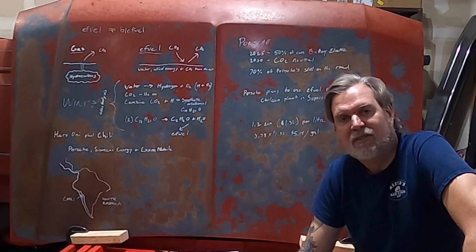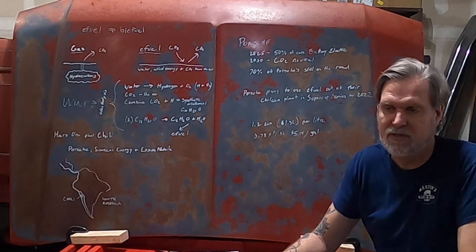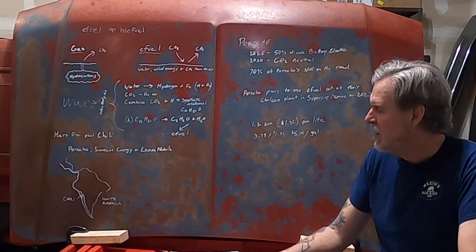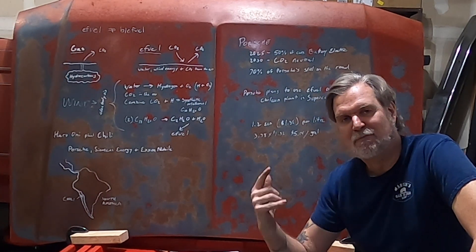That's it, guys. I really hope you enjoyed this video on eFuel. I hope it enlightened you a little bit on how it works, what's going on with Porsche, and what we can look forward to. We'll keep you updated as Porsche continues to work on this and see what happens with the 2022 racing season. As long as you're here, why don't you stick around and check out some of these other videos. We really appreciate you watching. Thanks so much. Peace.